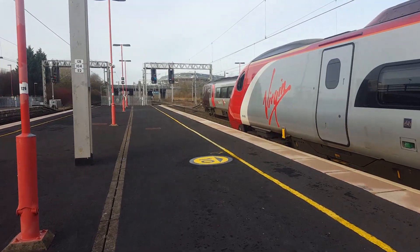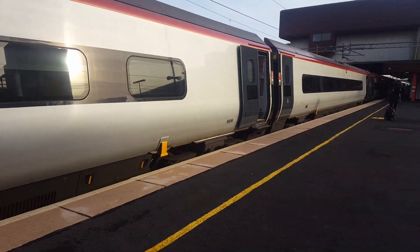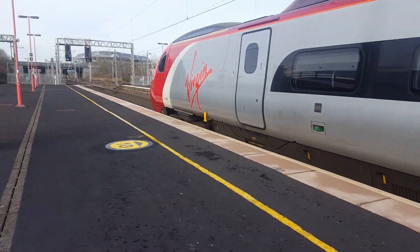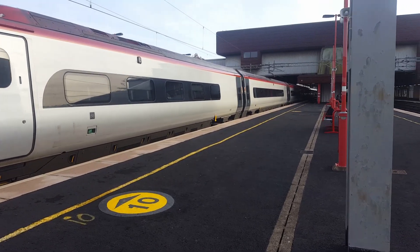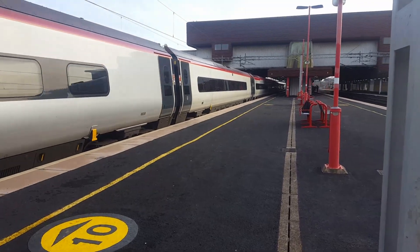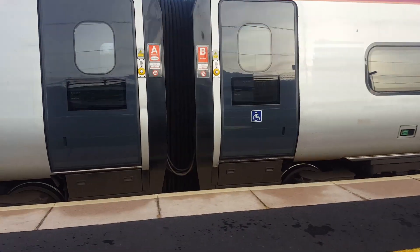221 220 003 arriving into platform 4 behind this. Departing now is going to be 390 050 with the 1322 Virgin Trains service to Liverpool Lime Street. Next stop: Stafford.